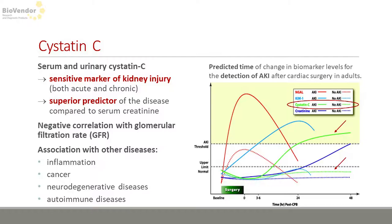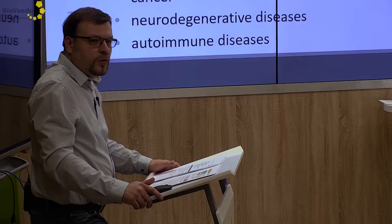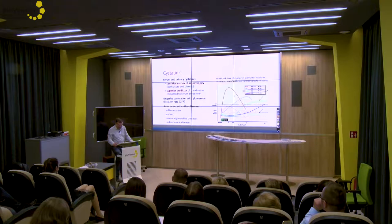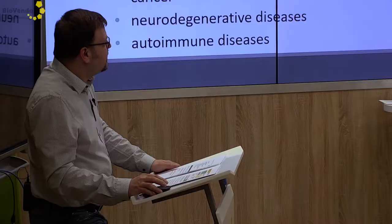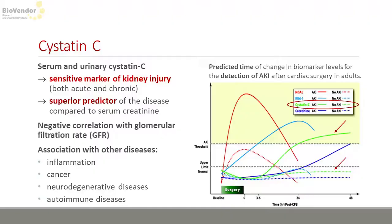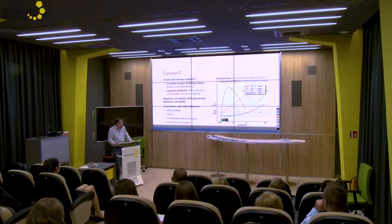Cystatin C is a small molecule which is produced at a constant rate in all nucleated body cells. It is freely filtered by kidneys and, what's interesting, it is negatively correlated with the glomerular filtration rate. Due to these properties, Cystatin C ranks among sensitive markers of both acute and chronic kidney diseases. As you can see in the graph, its concentrations increase faster than the well-established marker creatinine. So we can say that Cystatin C is also a perfect predictor of kidney disease.